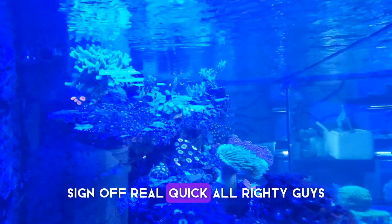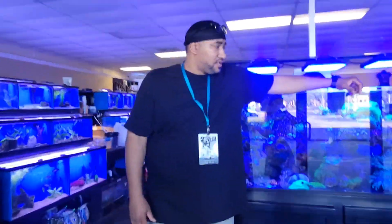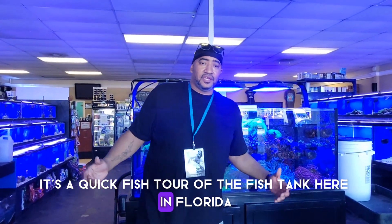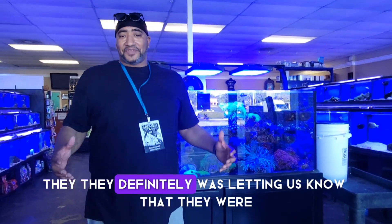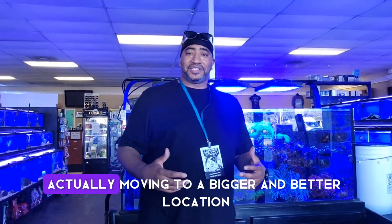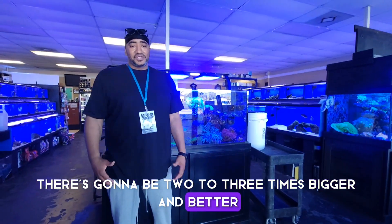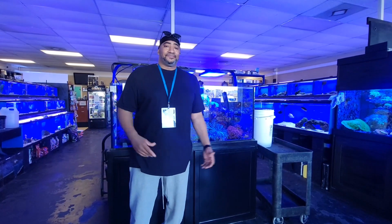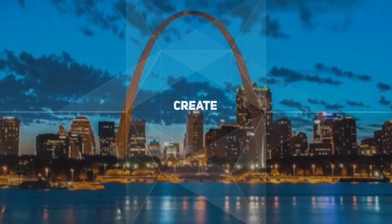All righty, you guys — sign off real quick. So there you have it. It's a quick fish tour of the fish tank here in Florida, Daytona Beach. Listen, saw some beautiful stuff here. They definitely let us know they're actually moving to a bigger and better location — two to three times bigger and better. So definitely if you have a chance to get out to the fish tank in their new location here in Florida, definitely do that. Me, Fishy Biz Aquatics, out of here. Thank you. See you next time. Bye.